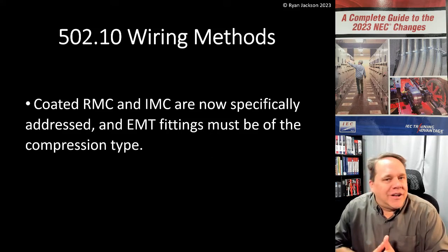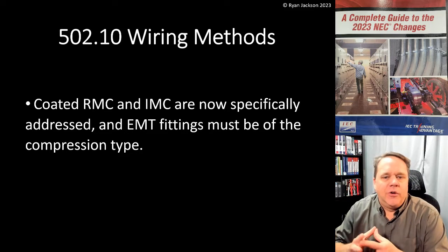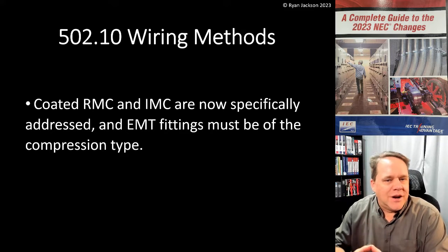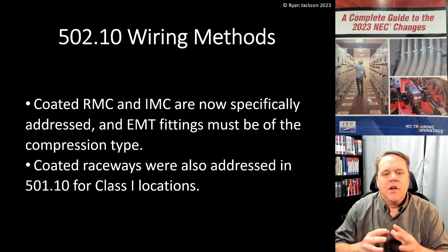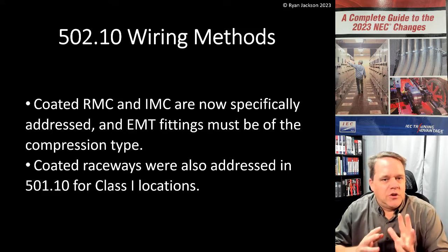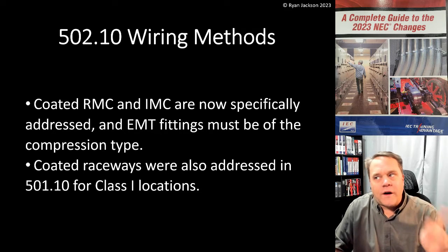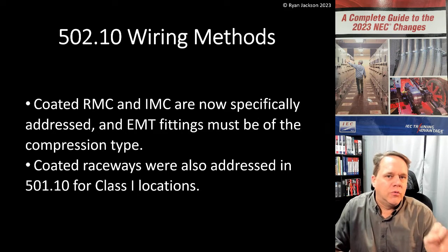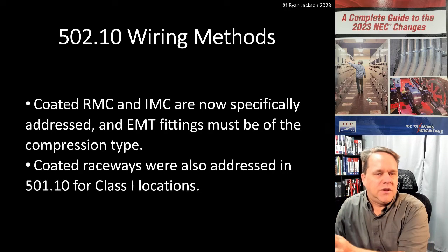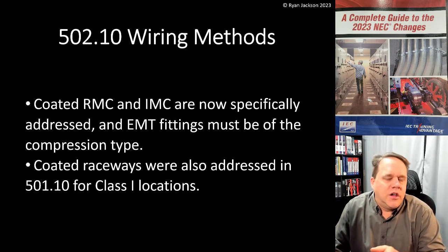502.10 wiring methods: coated rigid metal conduit and coated IMC (intermediate metal conduit) are now specifically addressed, and EMT fittings must now be of the compression type in Class 2 Division 2 locations. The issue of coated raceways was also addressed in Article 501 for Class 1 locations. Both 501.10 and 502.10 talk about coated rigid and coated IMC, and 502.10 also addresses EMT fittings in Class 2, so I figured I could cover both topics by focusing on Class 2.